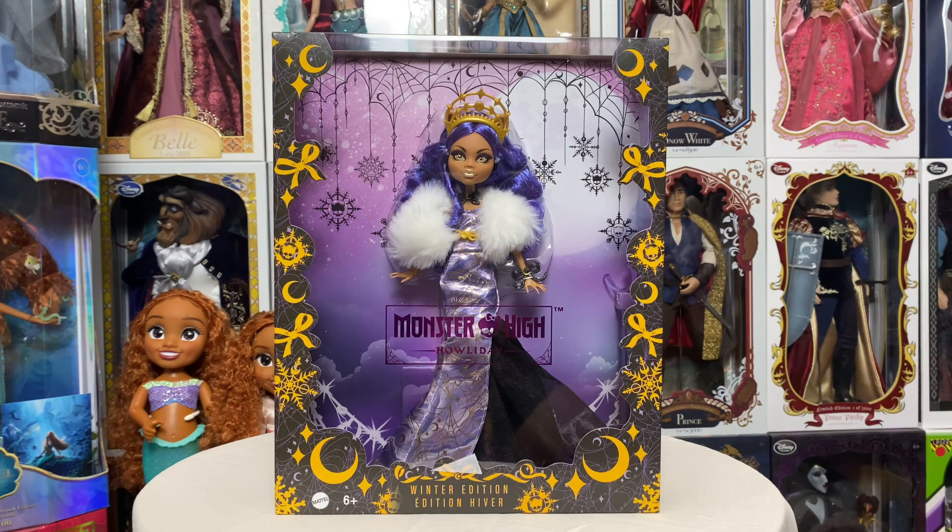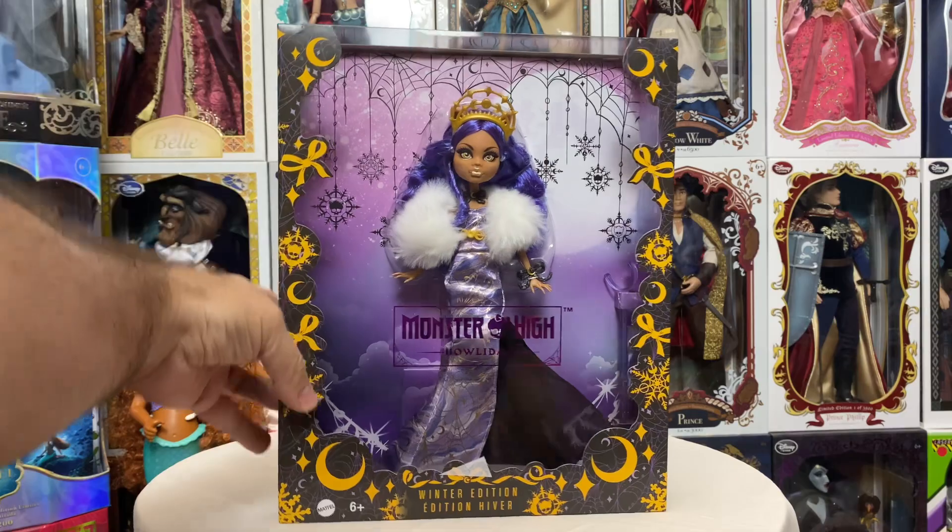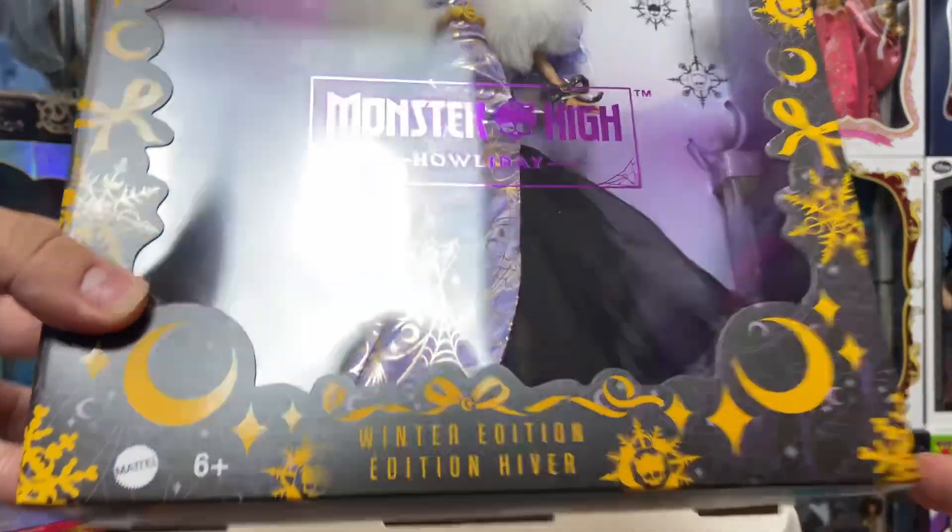I ordered her on Mattel Creations. She was $45. I said she was going to ship sometime on or after, I believe, October 27th, but she shipped the very next day. So we are going to take a look at her box and get her out. There was very unexpected shipping — I figured I'd be waiting a good month for her. She was $45 on Mattel Creations as a pre-order.